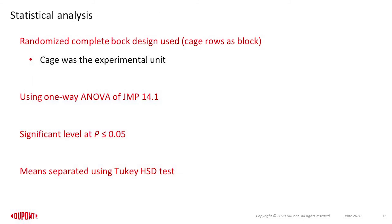A randomized complete block design was used in the trial, with cage considered as the experimental unit for analysis of calcium and phosphorus retention. One-way ANOVA was used for all data analysis. P-values were considered significant when less than or equal to 0.05, and means were separated using Tukey's HSD test.